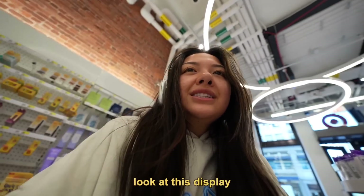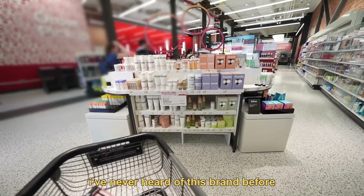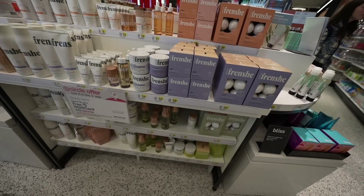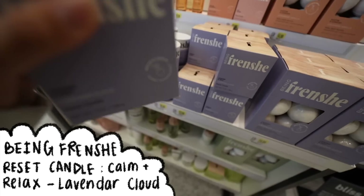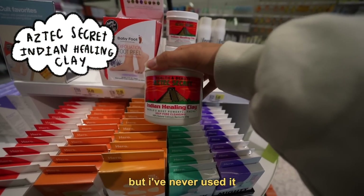Look at this display. The Soho Target is killing it. This is so cute. I've never heard of this brand before. This is so satisfying. Bath bombs, candles, unwind and rest, lavender cloud candles. Should I get this? Let's get it. I've heard such good things about this, but I've never used it, so let me know what I should use this for.